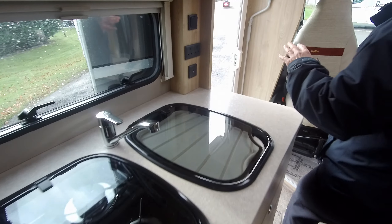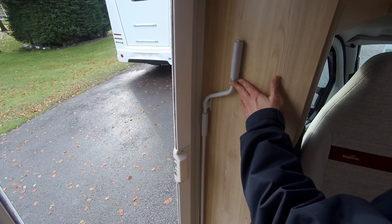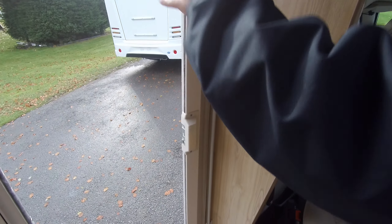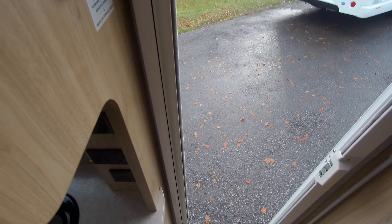Externally the motorhome has got the canopy. Here is the bar to wind the canopy out, and an easy use control panel. The water system and heating system works on both gas and electric, and your master switches are above.